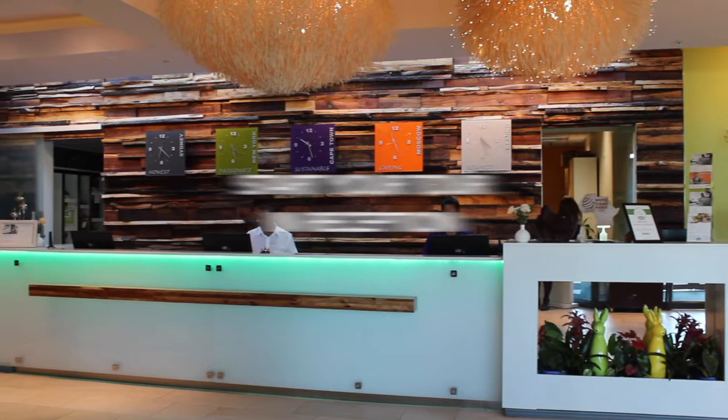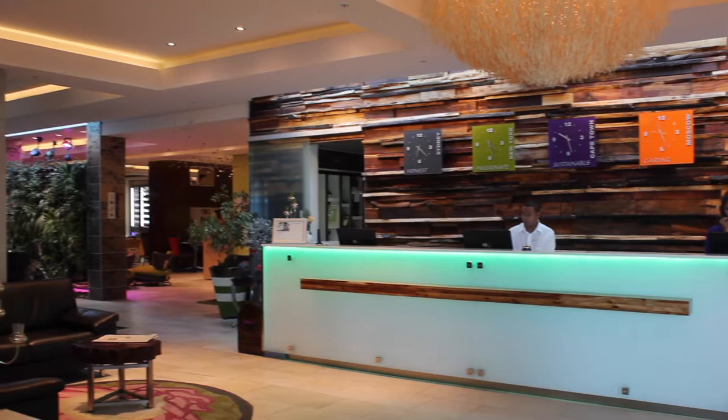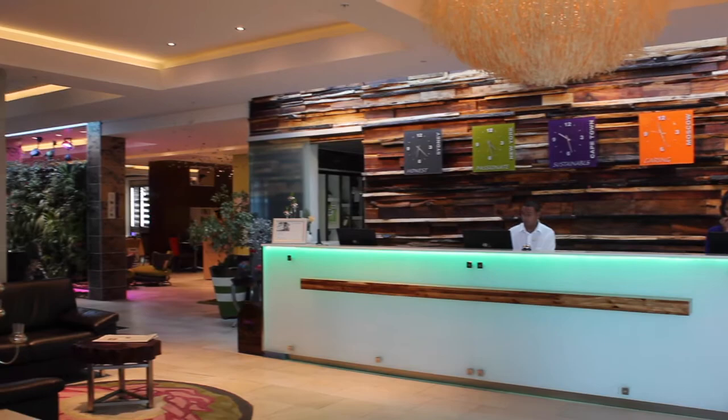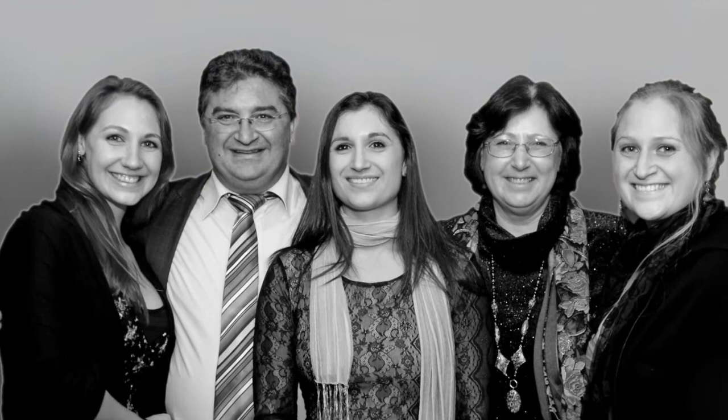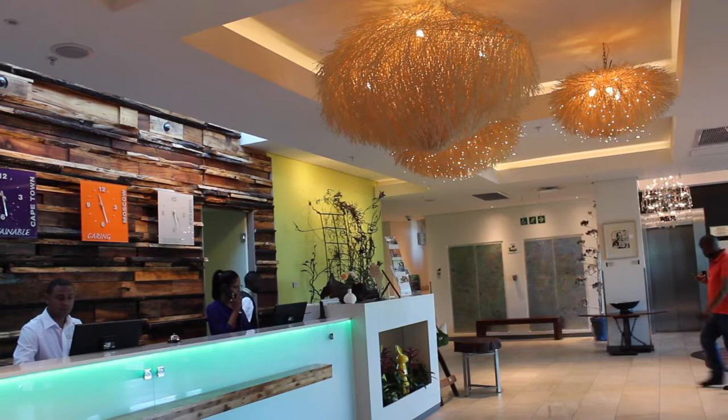Welcome to your tour of Africa's Greenest Hotel. Thank you for taking the time to join us and find out just what makes Hotel Verde the greenest hotel on the continent. Before we begin our tour today, I'd like to take some time to tell you about the history of the hotel. Owners Mario and Annemarie Delicchio opened the hotel in August 2013. The name Verde, meaning green in Italian, took its heritage from owner Mario.